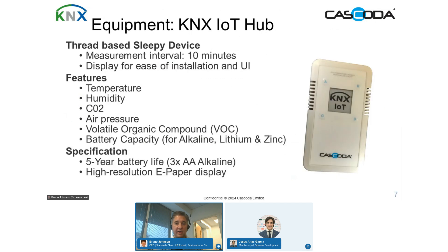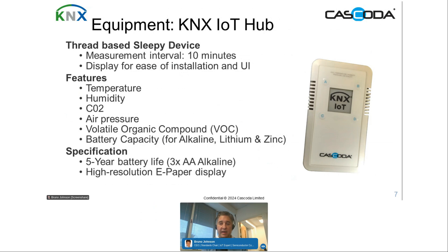The product involved is a thread-based sleepy device with a measurement interval of 10 minutes. It has a full e-paper display, which is great because it consumes no power when not updating. It measures temperature, humidity, CO2, air pressure, volatile organic compounds, and battery capacity — with discharge curves for alkaline, lithium, and zinc batteries. It takes three AA batteries, giving around a five-year battery life, which is approximately the chemical life of an alkaline battery anyway.